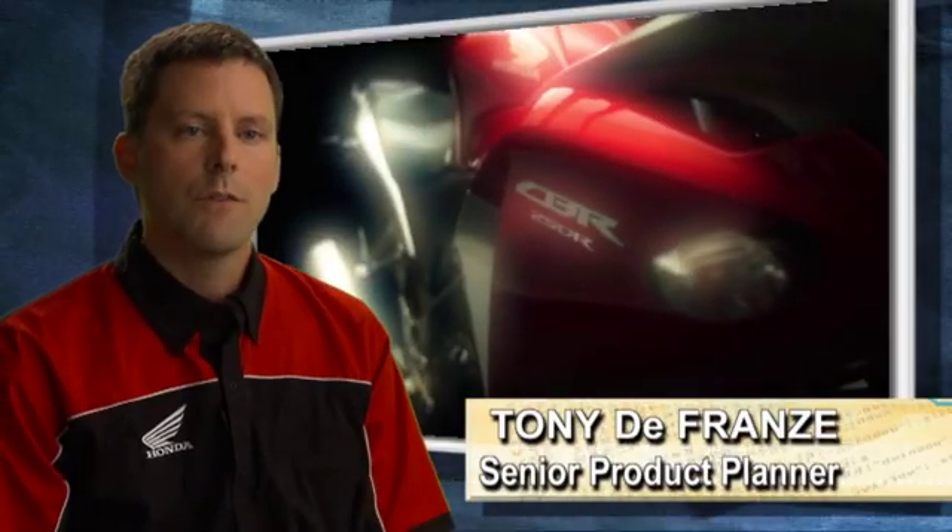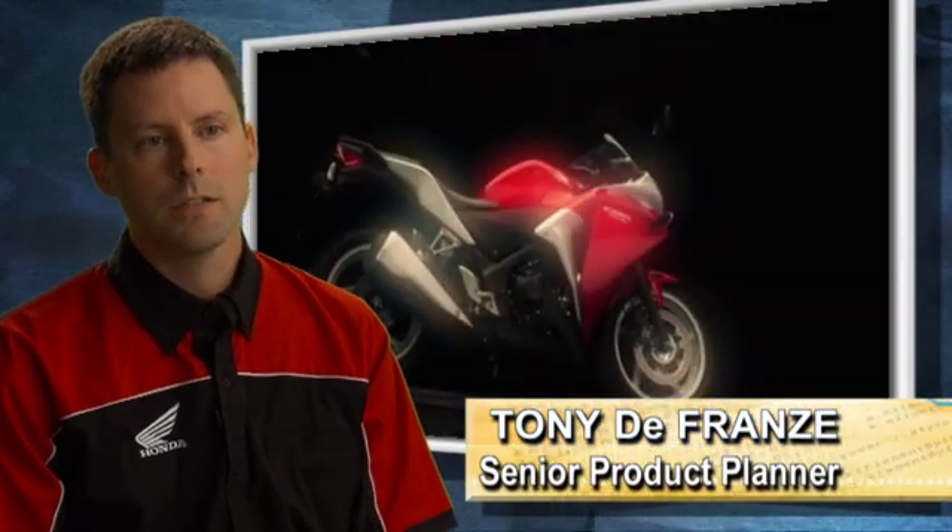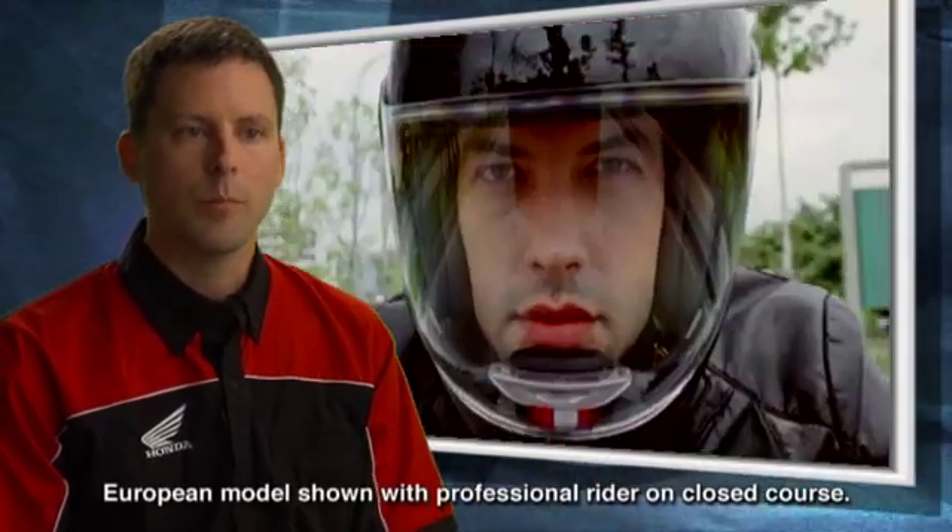Dealers and customers have been asking for this for a long time now. The CBR250 offers a huge opportunity in that not only does it feed our sport lineup, but it offers an entry to the Honda brand.